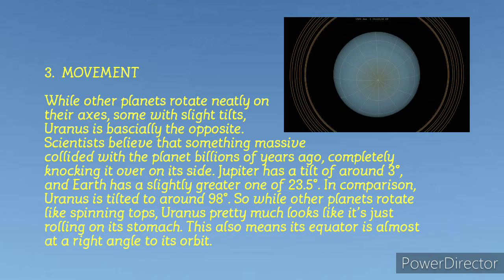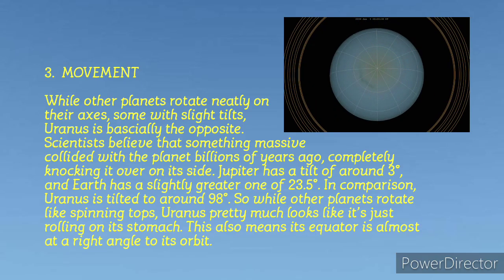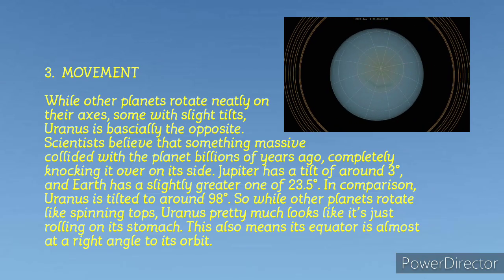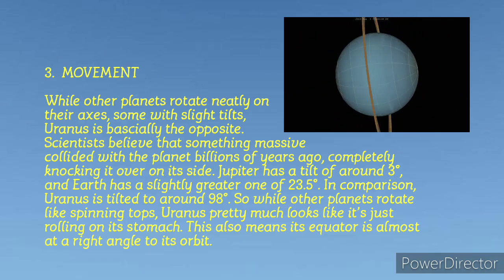In comparison, Uranus is tilted to around 98 degrees. So while other planets rotate like spinning tops, Uranus pretty much looks like it is rolling on its stomach. This also means that its equator is almost at a right angle to its orbit. Watch the next slide to understand this better.